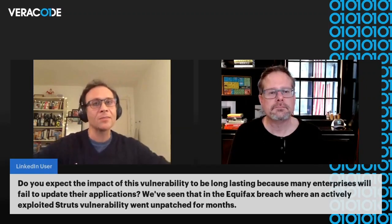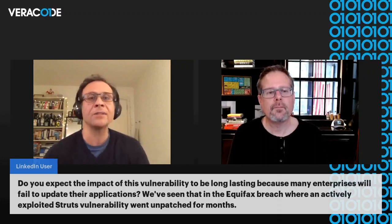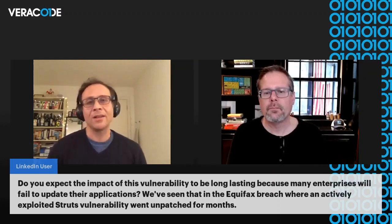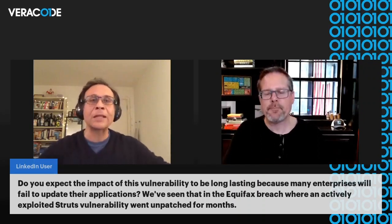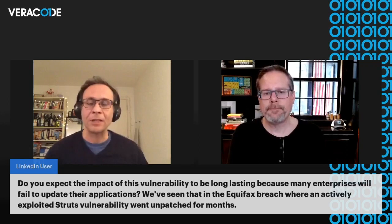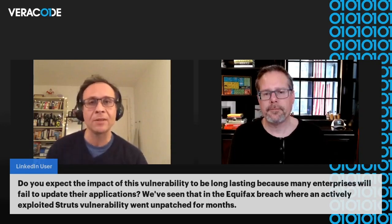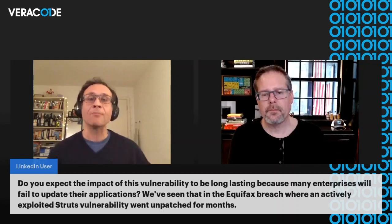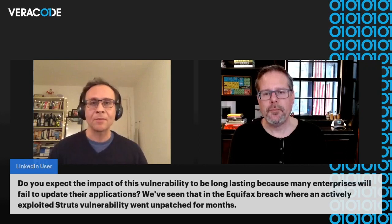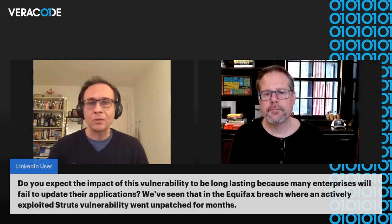A LinkedIn user asks: do you expect the impact of this vulnerability to be long-lasting because many enterprises will fail to update their applications? We've seen that in the Equifax breach where an actively exploited Struts vulnerability went unpatched for months. I'm expecting this to be something that will last months, because of the difficulties an enterprise may have in promoting fixed applications to production, or even starting the process of reviewing the portfolio of applications they have. That's usually why you tend to have a risk management process in place — when an event like this happens, you want to instantiate the mitigations to deal with the immediate risk and then work in the background to improve everything and put your system to the latest base version.